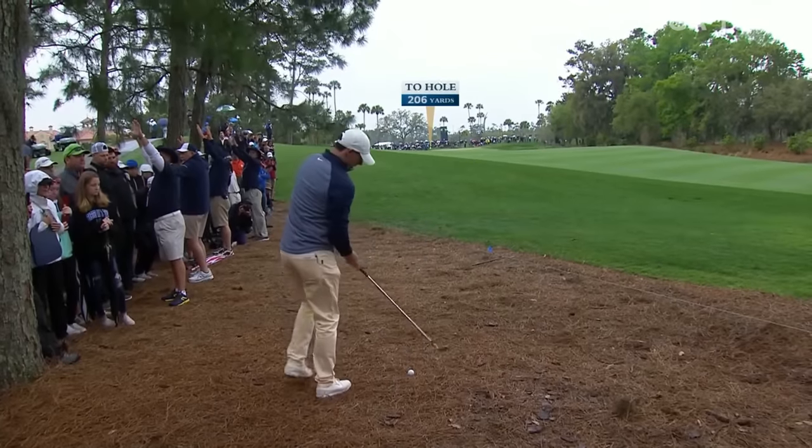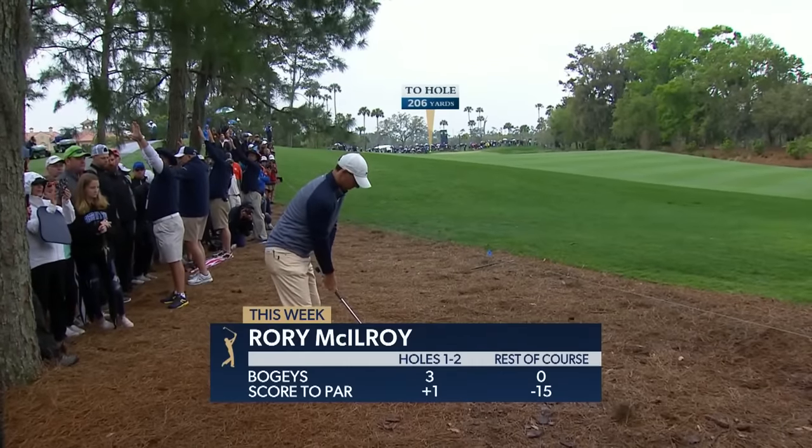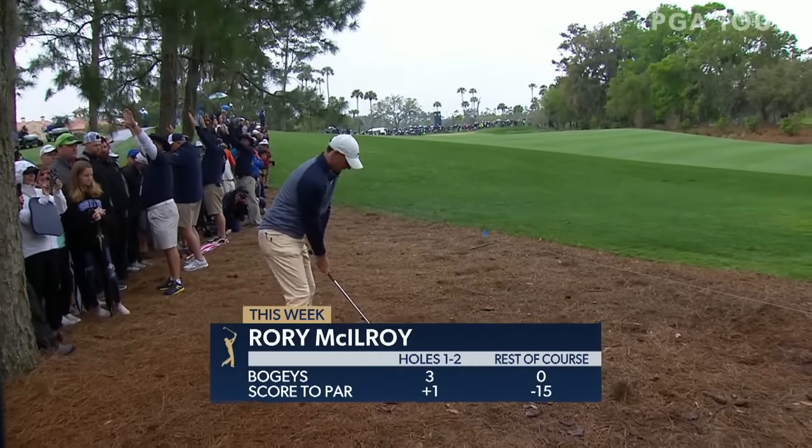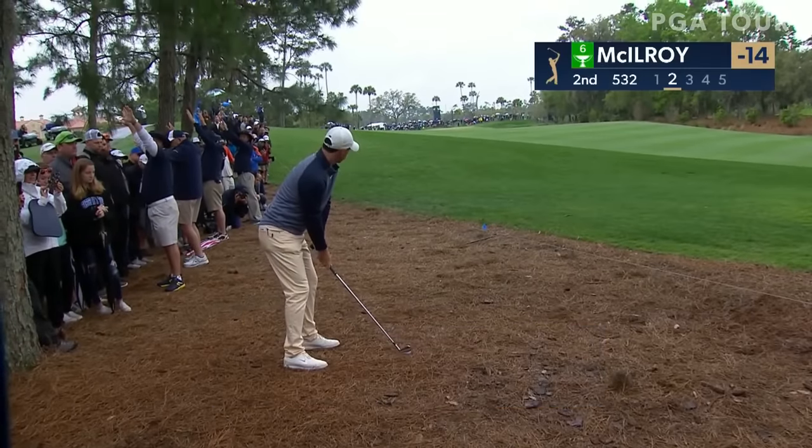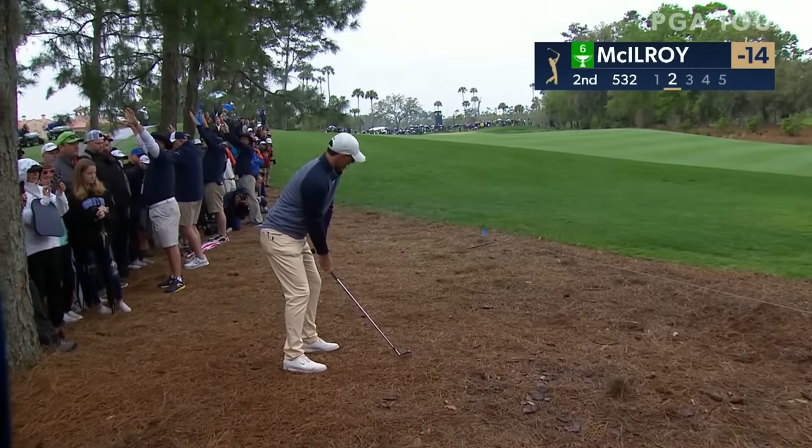Second and Rory's in trouble again, although he's got a clear view — he's on the pine needles. The only three bogeys he's made the entire championship came in the first two holes, but he's figured it out after that.